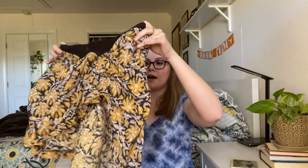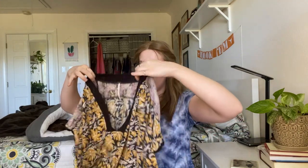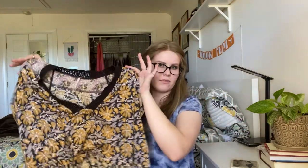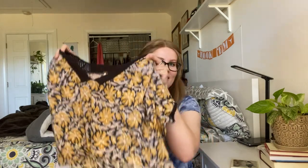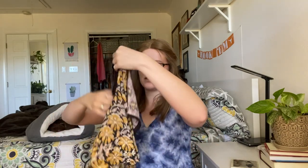Next up is this Free People blouse. It's also kind of hard to show — I'll put a stock photo in of this one as well, just because when you hold it up it looks really strange, but I found a stock photo and it looked really cute. This Free People one is a size extra small, so even though it doesn't look like an extra small, it would definitely fit me — oversized, I guess.